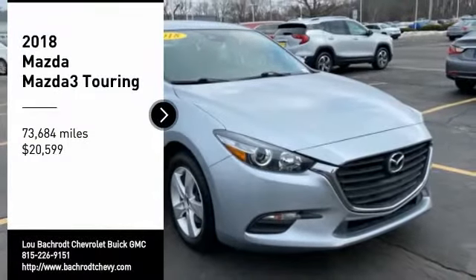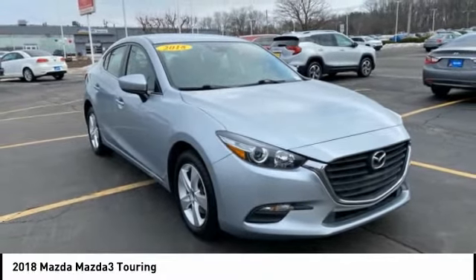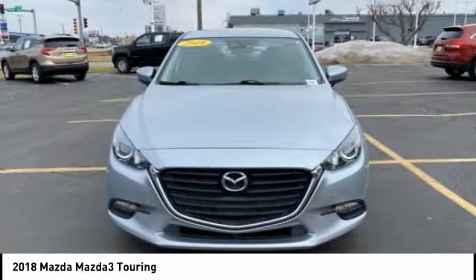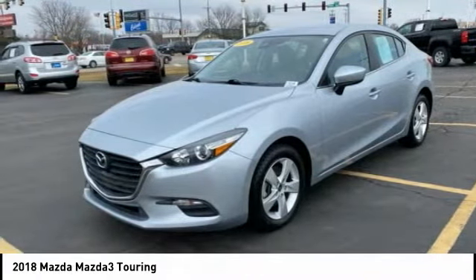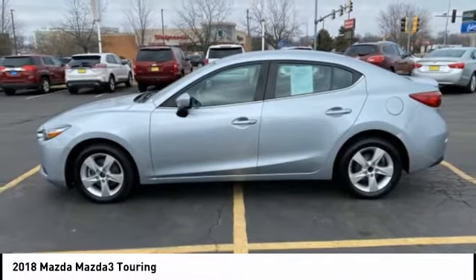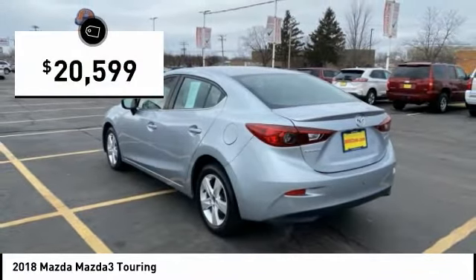Take a ride in the 2018 Mazda 3. The Mazda 3 meets your vehicle wants and needs. Powerful and economical, technologically savvy, and boasting top safety features, the Mazda 3 is the total package and is priced below $25,000.